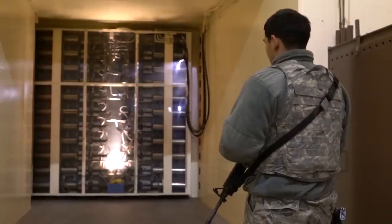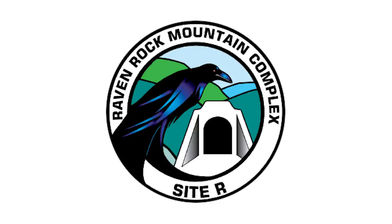Shortly after 9/11, President Bush went airborne on Air Force One and Vice President Cheney was taken to Raven Rock.